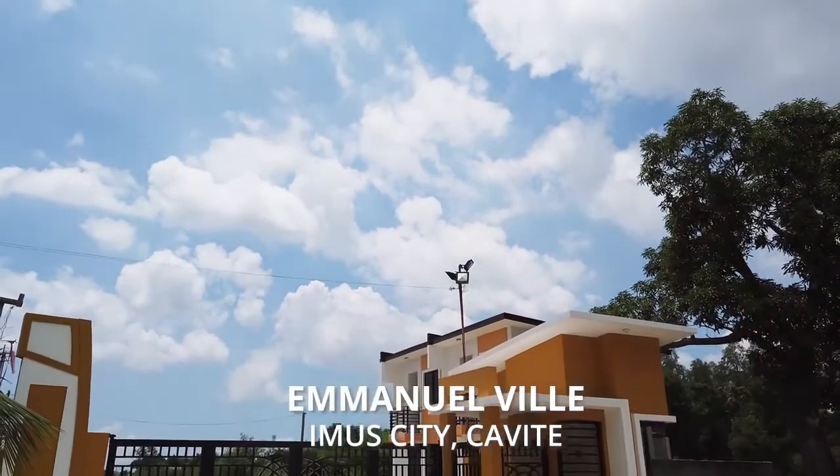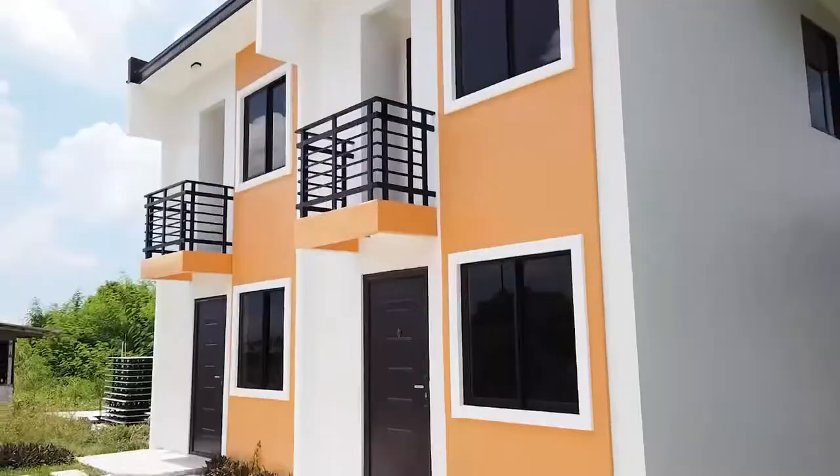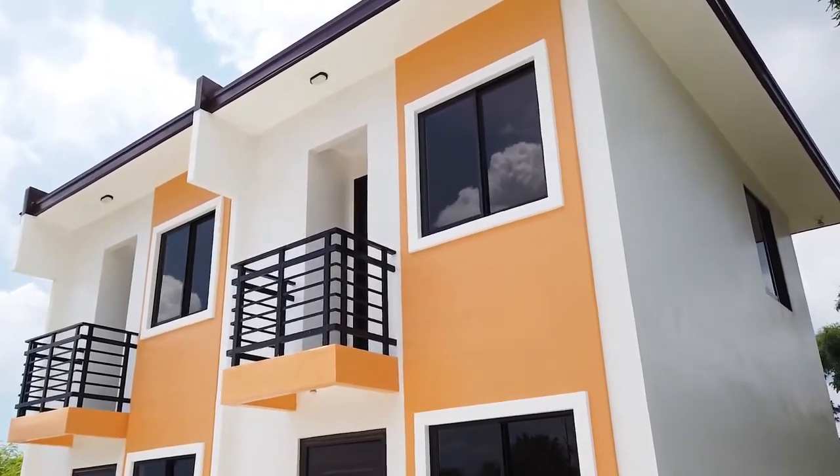Welcome to Emanueleville, an upcoming subdivision in Imus City, Cavite. There are two house models to choose from: Casa Helena and Casa Loreto. Let's take a look!